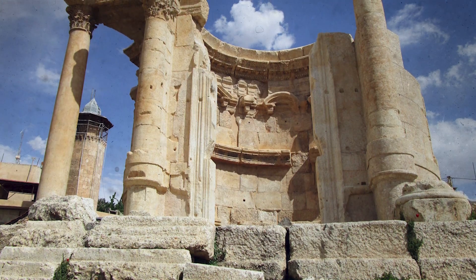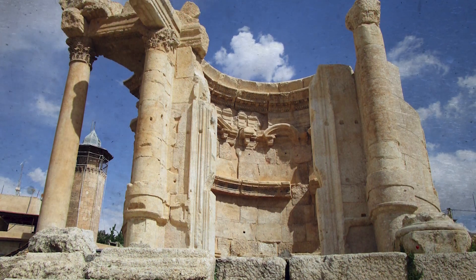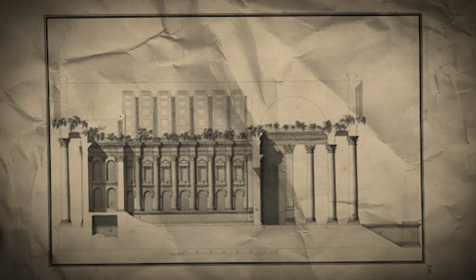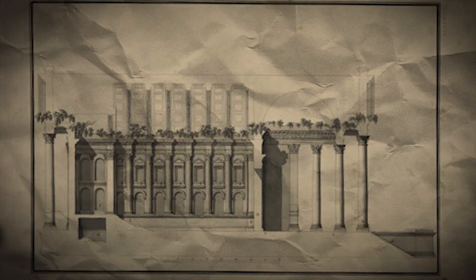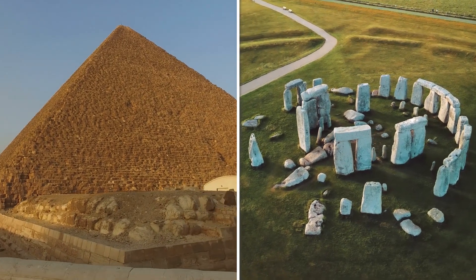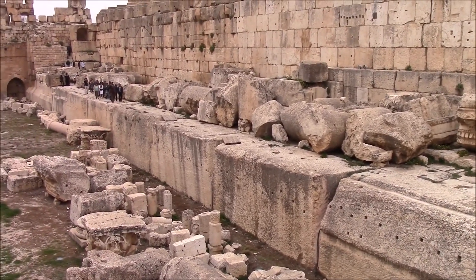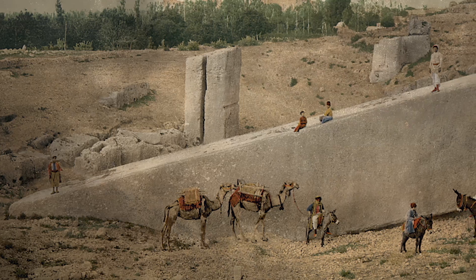The nearby Temple of Venus, with its distinctive circular design, deviates from traditional Roman architectural practices and illustrates the syncretic blending of Roman and local religious traditions. More than just an architectural feat, Baalbek served as a cultural nucleus, drawing pilgrims and visitors from across the Empire for religious festivals and games — a fusion of Roman and indigenous traditions in a vibrant public spectacle.